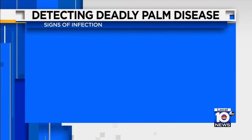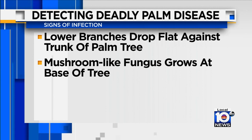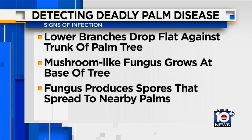Dillon says when the disease infects the tree, the lower branches will drop flat against the trunk and a mushroom-like fungus will grow at the base of the tree. That fungus produces millions of spores that can spread by wind or water and through the ground to nearby palms.